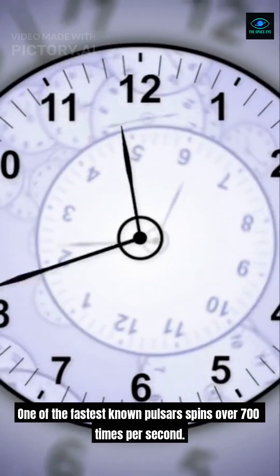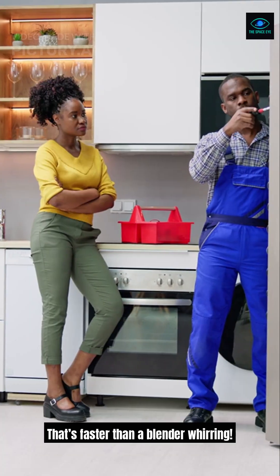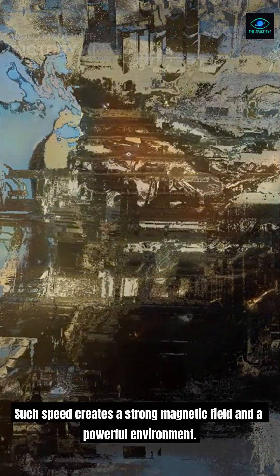One of the fastest known pulsars spins over 700 times per second — that's faster than a blender whirring. Such speed creates a strong magnetic field and a powerful environment.